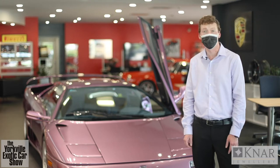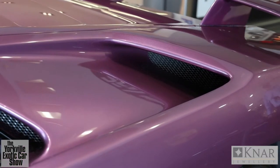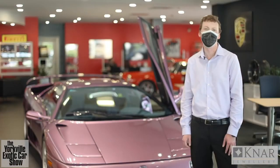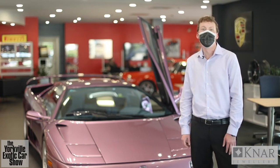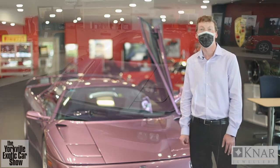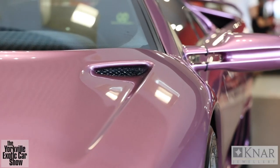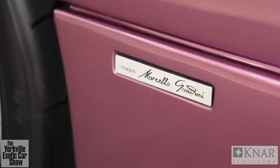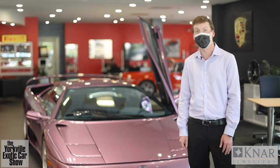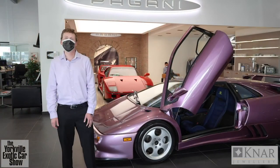A little bit of history: all Lamborghinis are named after bulls, and it's no different in this case. Diablo is the name of a championship bull and it also means devil in Spanish. The Diablo SE30 is a limited production special edition model that celebrates Lamborghini's 30 years in business. Only 150 units were ever produced and only about 25 were made in North America — you're looking at number 9 of 150. What makes the SE30 even more special is the unique viola paint color introduced with the SE30. The exterior differs slightly from other Diablos — it's more race-inspired and exclusive. Only a handful of SE30s feature the Jota race kit, designed to make this weapon even more track ready.